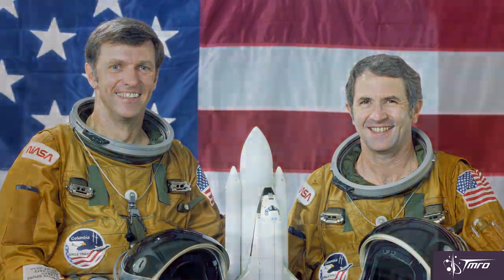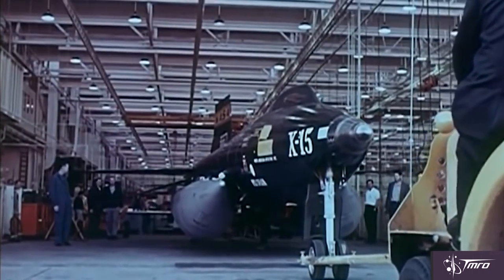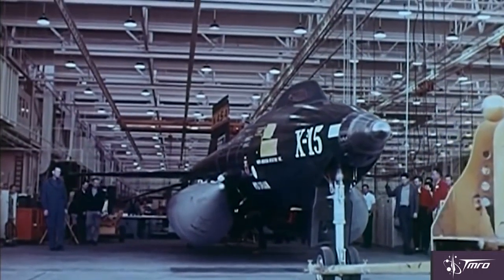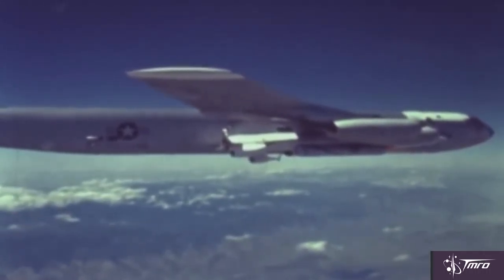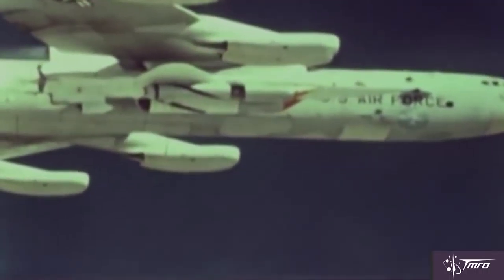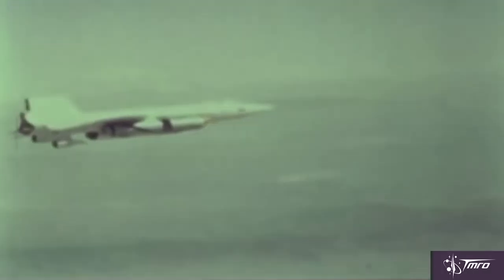The second X-15 vehicle was rebuilt after a landing accident and featured many upgrades, including a sealed ablative coating as well as a pair of auxiliary fuel tanks attached beneath its fuselage and wings. It was renamed the X-15A-2 and flew for the first time on June 20th of 1964. This upgraded version also reached the program's maximum speed record of 4,520 miles per hour on a flight in October of 1967.